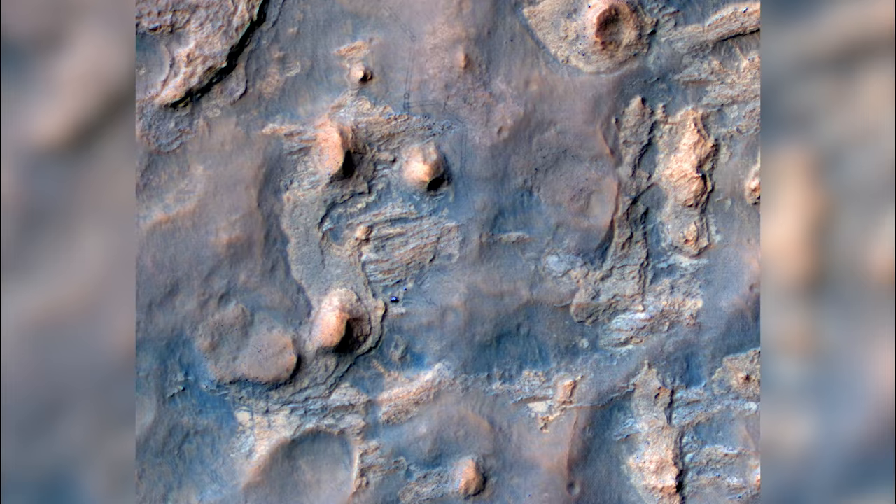On Sol 597, NASA's Mars Reconnaissance Orbiter is flying overhead and manages to capture Curiosity near the Kimberley site. Can you spot the rover?